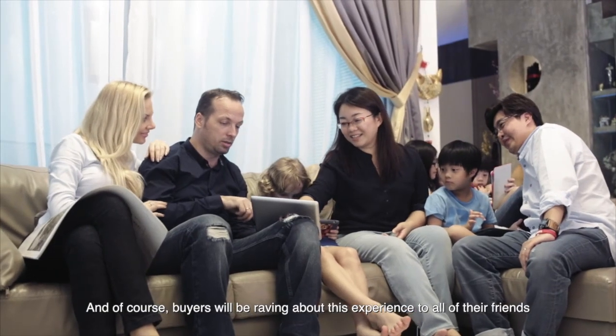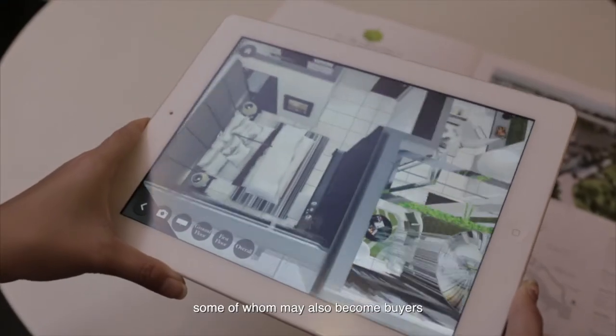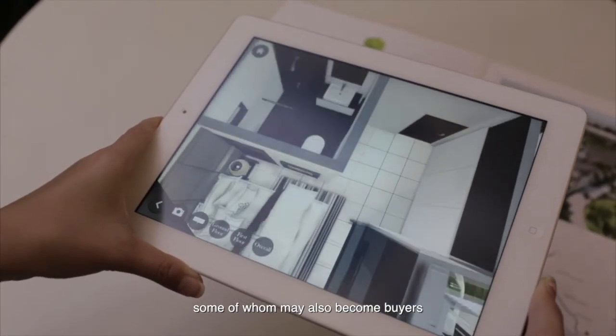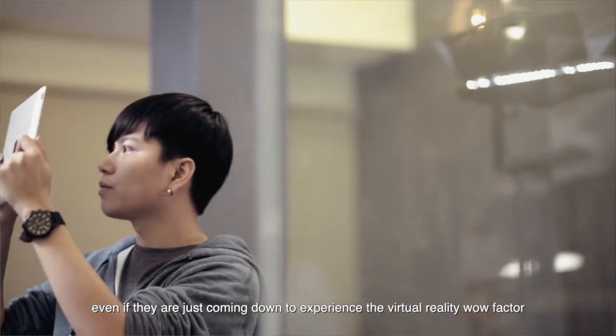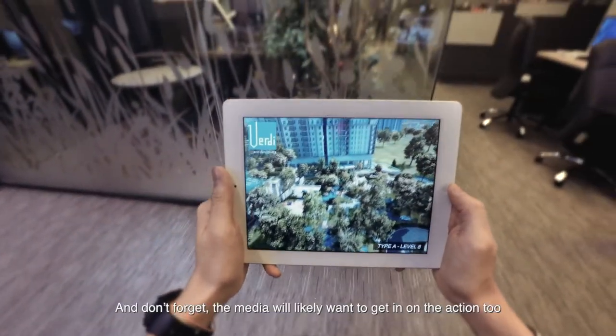And of course, buyers will be raving about this experience to all of their friends, some of whom may also become buyers, even if they are just coming down to experience the virtual reality wow factor.